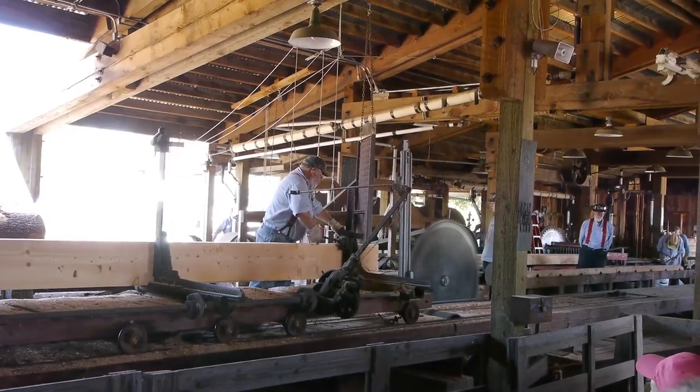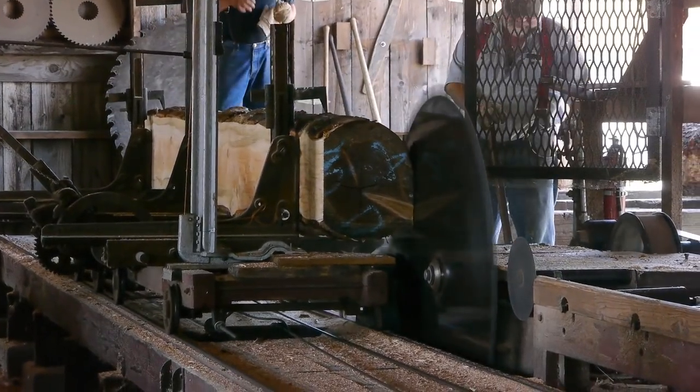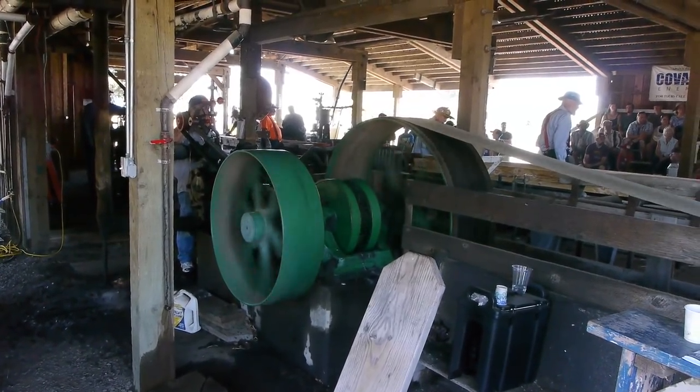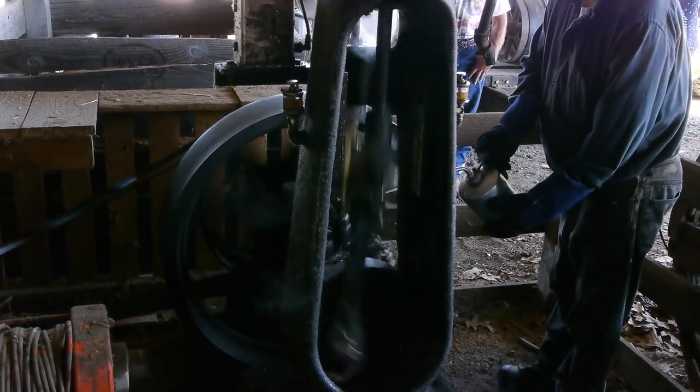Once again, we're back at Antiques Powerland. This week we're going to be looking at something really cool that they've built there. What they've done is gotten a hold of an old sawmill — because, you know, it's the Pacific Northwest. That's what they had up here: a lot of steam-powered sawmills and that sort of thing. So these guys got all the bits and pieces of one and put one together.